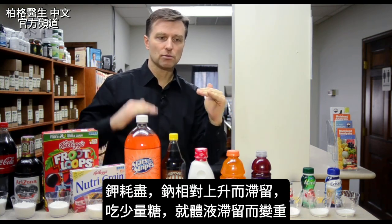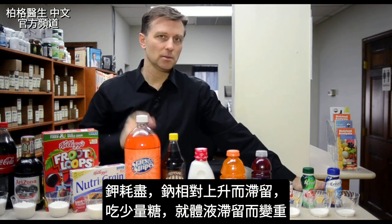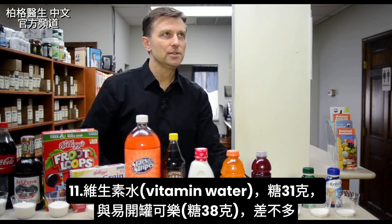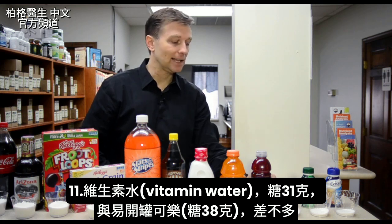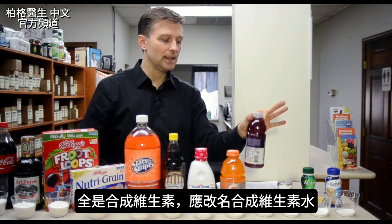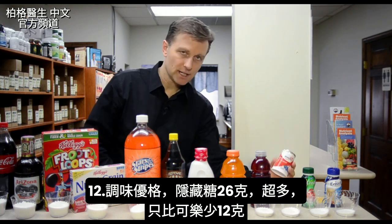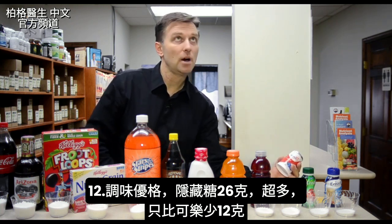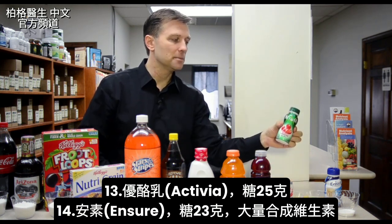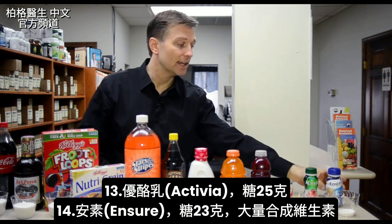When you deplete your potassium, your relative sodium goes up, so you retain sodium. That's why you can gain a pound of weight after eating just a little bit of sugar because of fluid retention. And we get vitamin water — 31 grams. An average eight-ounce can of Coca-Cola has 38 grams; this has 31, not much less. They should really call it synthetic vitamin water because it's all synthetic vitamins. Hidden sugar in flavored yogurt: 26 grams of sugar — that's only 12 grams less than a Coke. There's a lot of sugar in there. And then Activia, 25 grams of sugar. And then we have Ensure — 23 grams of sugar — with a lot of synthetic vitamins.